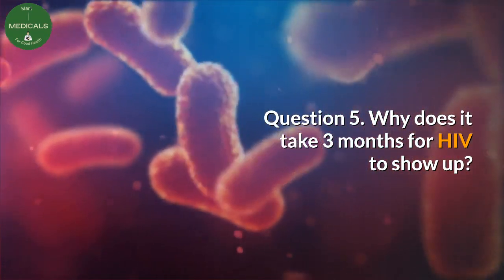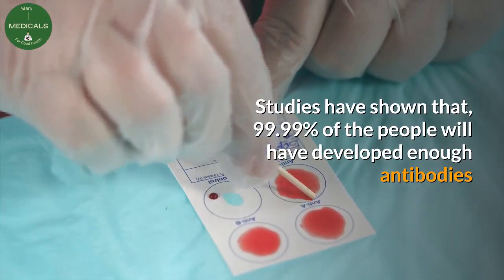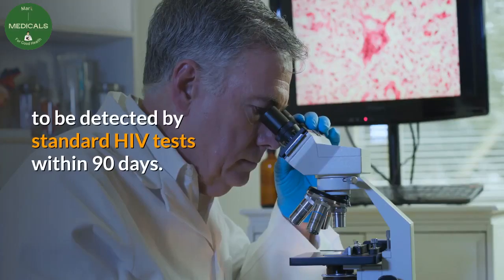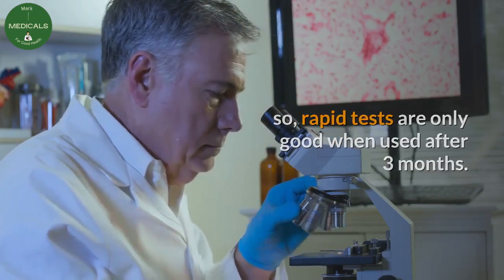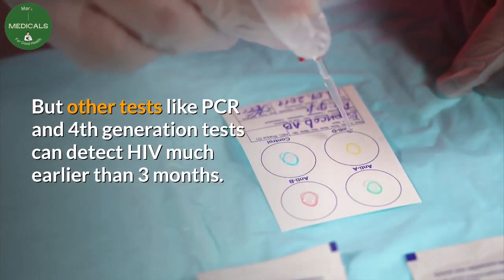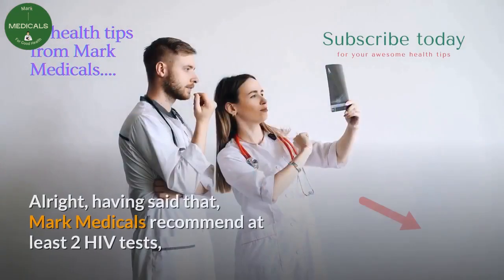Question 5: Why does it take 3 months for HIV to show up? Studies have shown that 99.99% of people will have developed enough antibodies to be detected by standard HIV tests within 90 days. Rapid tests are only reliable when used after 3 months, but tests like PCR and fourth generation tests can detect HIV much earlier.